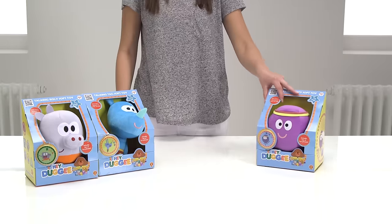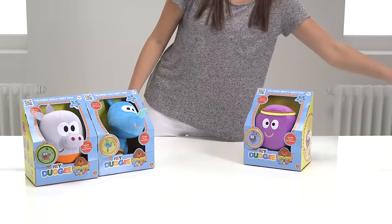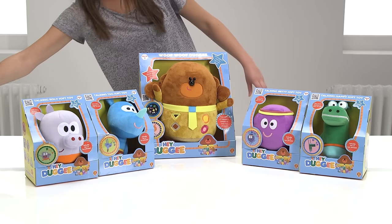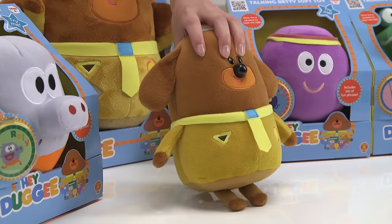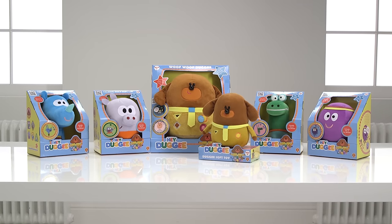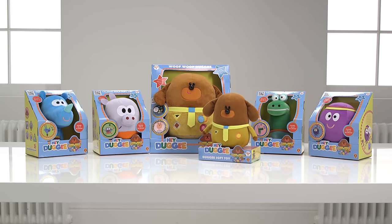We hope you've loved this Argos unboxing with Tag, Rollie, Betty, Happy, Woof Woof Dougie, and the Hey Dougie Soft Toy — all from the show Hey Dougie. They're all perfect for hours of fun and the characters are oh so cute. Let us know which one you like the most.